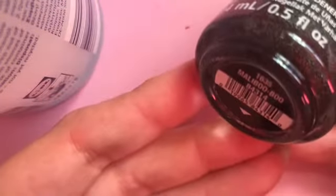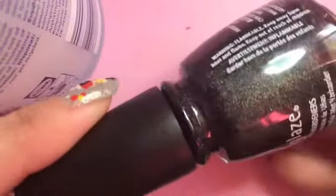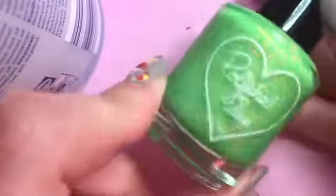The first one is from China Glaze and this is Maliboo Boo, and it is a black holo. It is so pretty. I'm showing you my selfie light because that was the only way I could show you — the lighting is so bad at this time of year. I haven't worn this one yet, but I feel that even though it's a Halloween polish, I could probably get away with it.